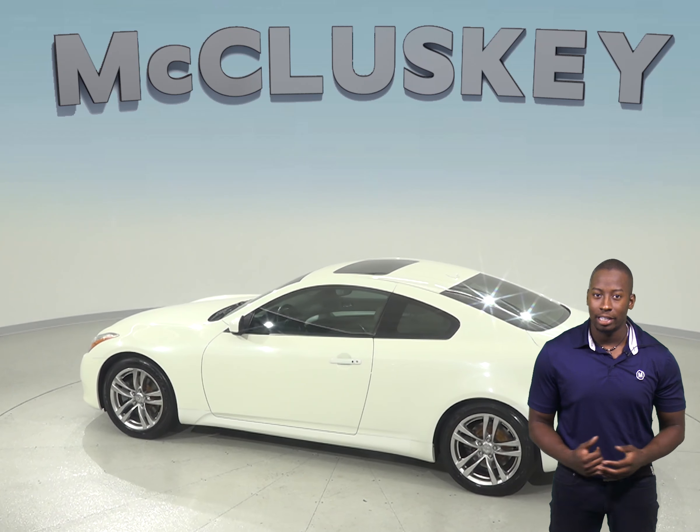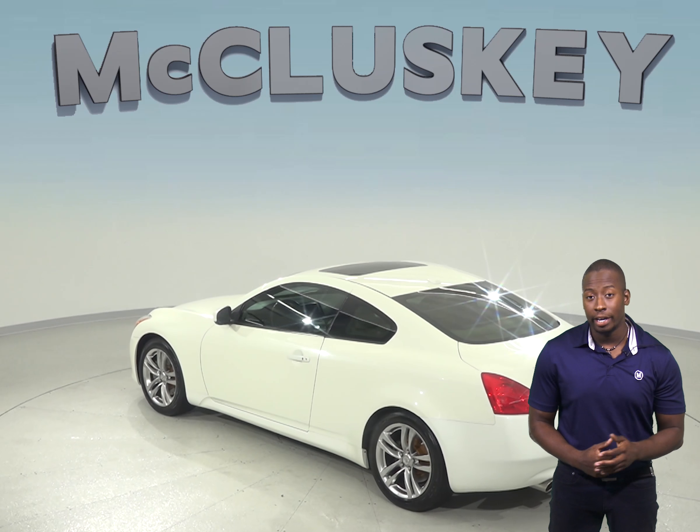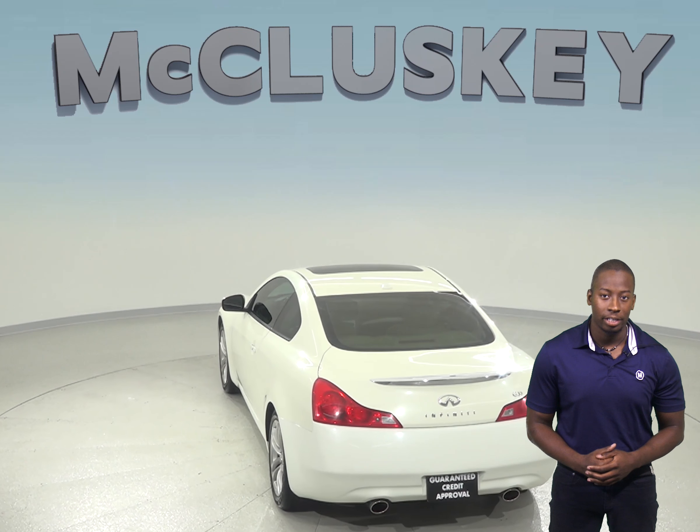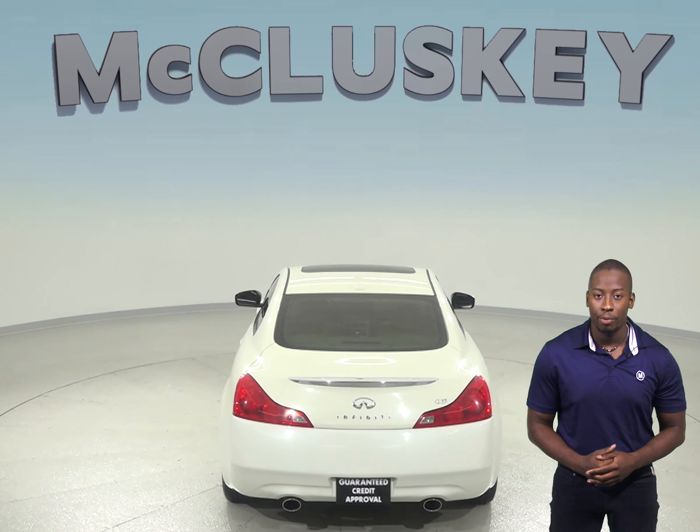Traction control, ABS brakes, and four-wheel disc brakes will ensure that you can handle most terrains. There is only 81,000 miles on the odometer, and this Infiniti has passed our 172-point inspection and it's ready to hit the road.